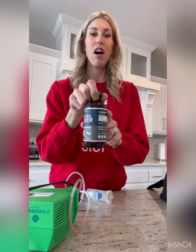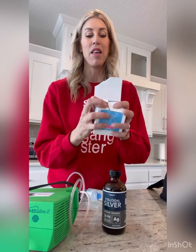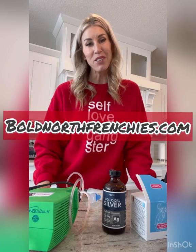Hopefully you guys found this helpful. You can get colloidal silver on Amazon. You also can get this infant saline, which is my favorite brand. You also can use the Little Noses brand from Target or Walmart. Hopefully you guys found this helpful — have a great day.